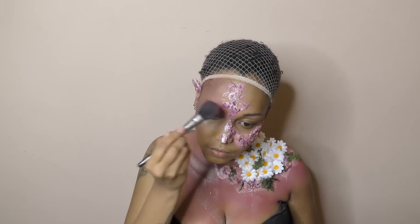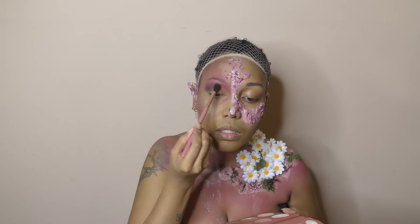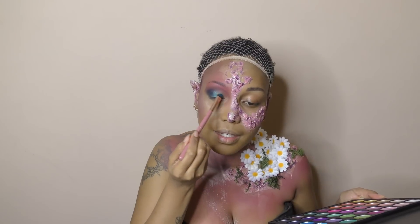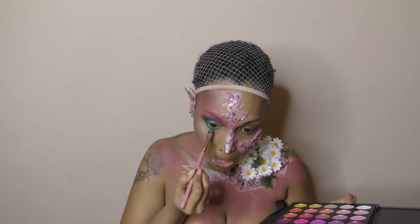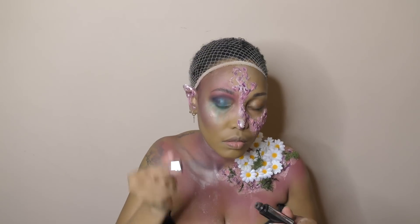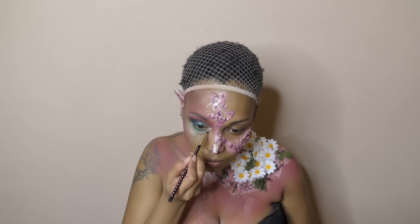Ensuite je passe au maquillage des yeux. Je commençais par mettre du rose, ensuite du violet — je me suis dit que j'allais faire tout un dégradé. Là c'est du bleu foncé, ensuite du bleu clair, après il me semble que c'est du vert, un vert assez lumineux. En dessous j'ai mis un vert plus foncé. Je me suis fait des espèces de petits ombres de larmes pour préparer la suite quand j'allais mettre mes paillettes de fausses larmes. J'ai coiffé mes sourcils vers le haut parce que j'aime beaucoup comme ça rend, que ce soit pour des looks artistiques ou pas.